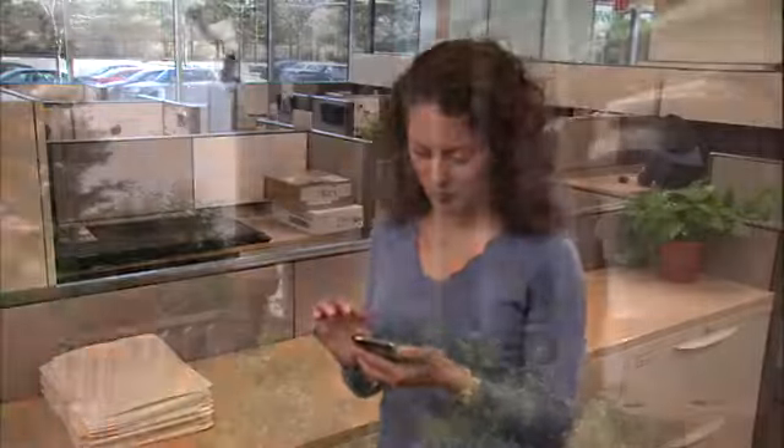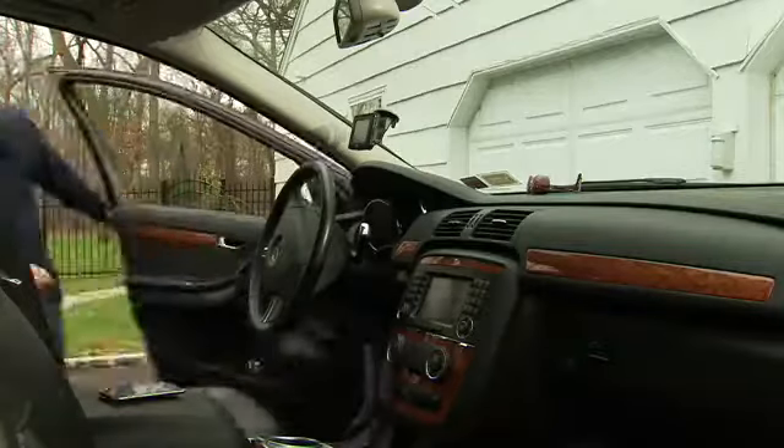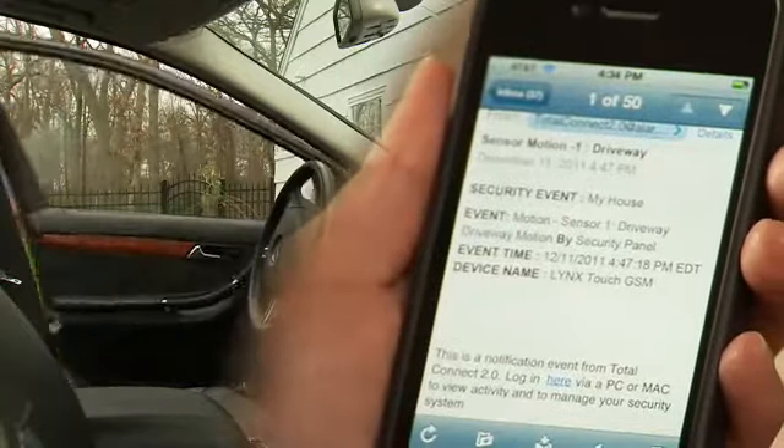At work early, our robust wireless outdoor motion sensors are watching out for you, alerting you to any activity outside your home.